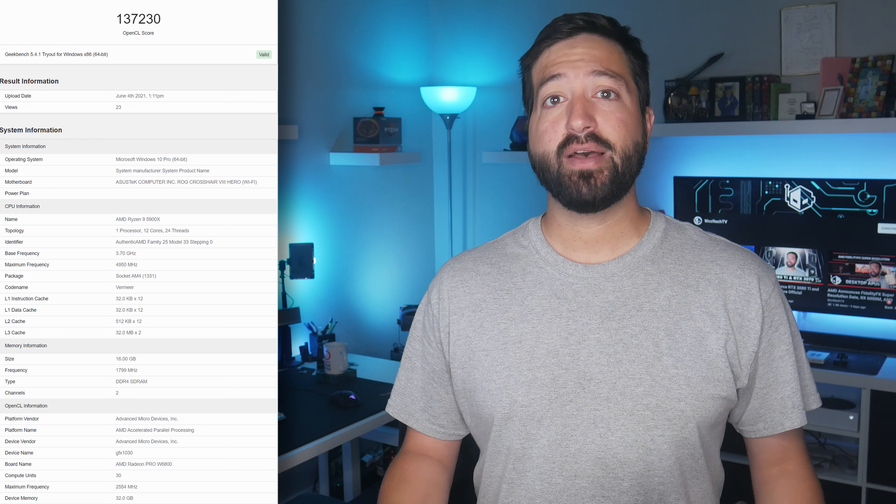The compute unit count was reported as 30, but that's incorrect — that would be the total number of cores at 1920. It could be possible that the software is just reading the core count incorrectly and it's actually 60 compute units for a total of 3840 stream processors.